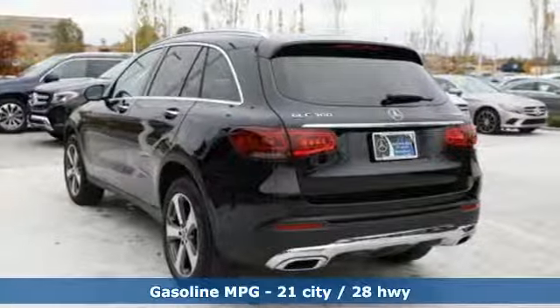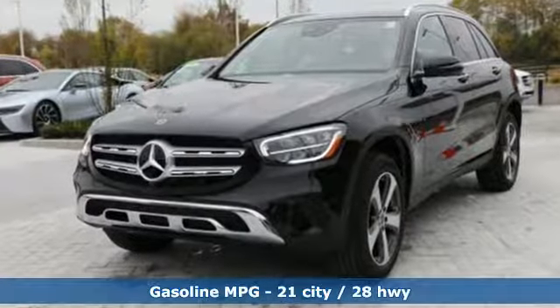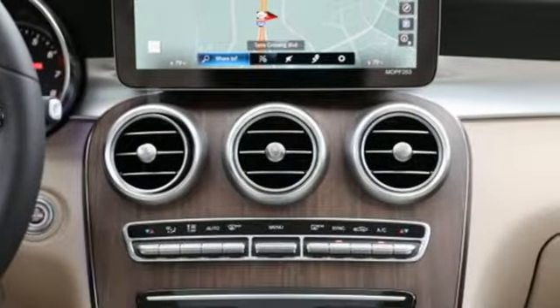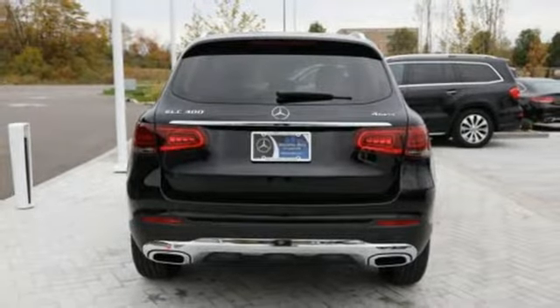Features include intercooled turbo inline four-cylinder engine, adaptive suspension, streaming audio, power heated mirrors, dual-zone climate control, auto-dimming rear-view mirror, external memory control, remote engine start, power telescoping steering column, auto tilt-away steering column, and automatic transmission.